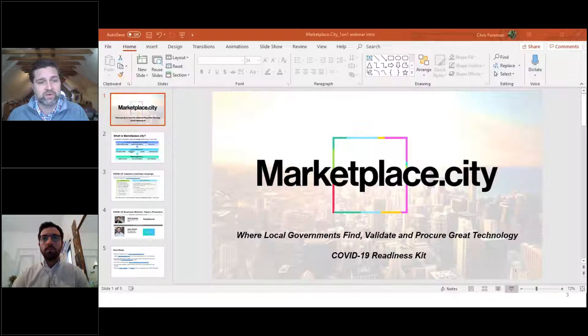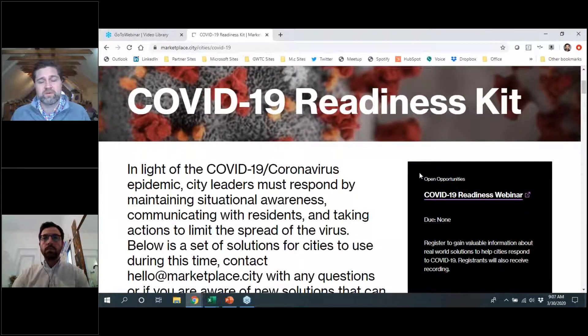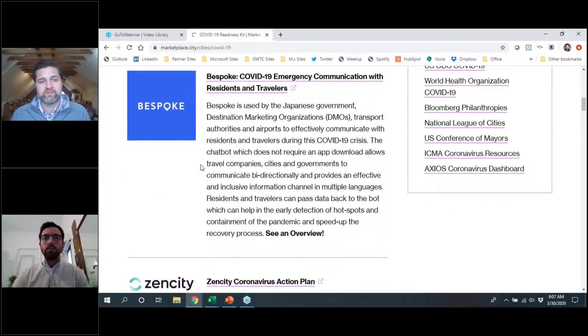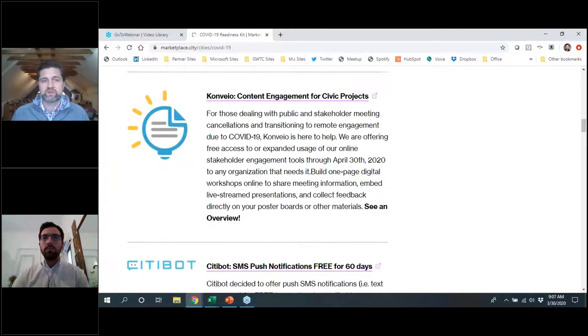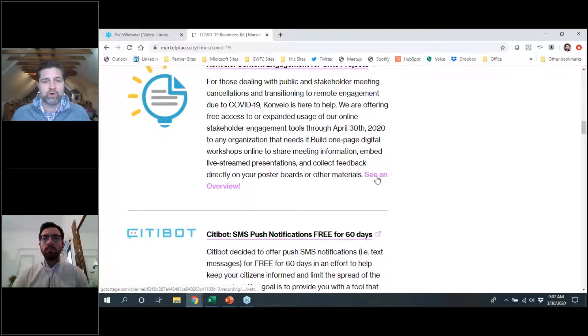I promised I would show our landing page, which I'll bring up now. You can see in our readiness kit that we have a number of live solutions. We are recording a series of webinars like the one we're doing today, which we'll publish in the upper right-hand corner. Going down the list of solutions, you'll see a brief overview of each solution that links back to their product page. If you see a bolded section that says 'see an overview' at the bottom of the description, that will lead to the webinar that the supplier recorded with us.